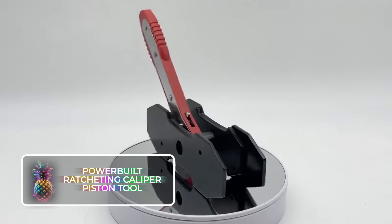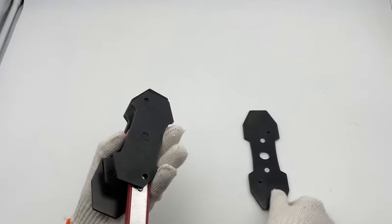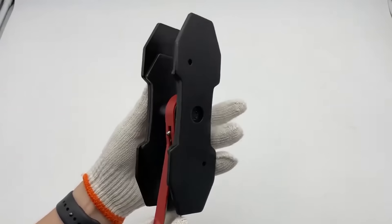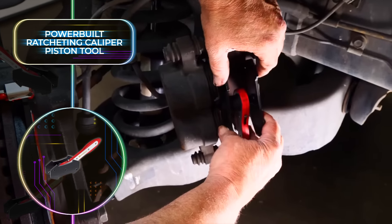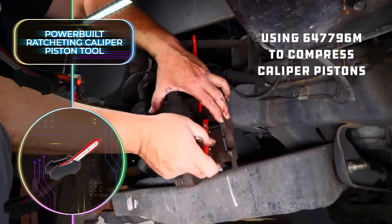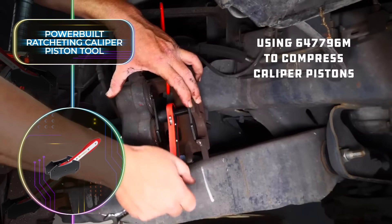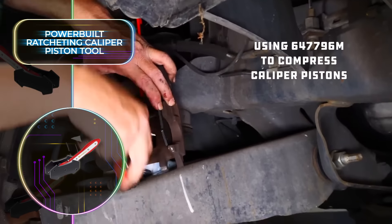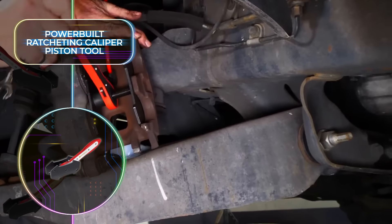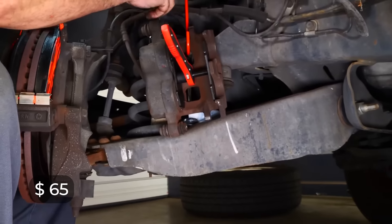The Powerbuilt Ratcheting Caliper Piston Tool is a gadget guaranteed to save you tons of time and effort. Built in the US, it's designed to work on the brake system of nearly any car or vehicle. The device easily inserts into the brake calipers, and whether you need to work on one, two, or four piston calipers at once, it will not disappoint. It can even be used for your lug nuts, and a detailed step-by-step manual ensures even newbies will know exactly how to use it. The tool has a price tag of $65, which makes this purchase a complete no-brainer.